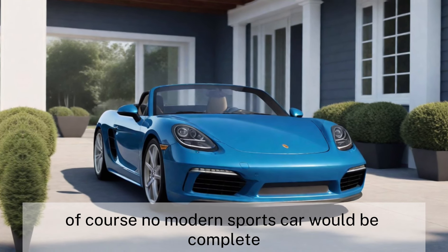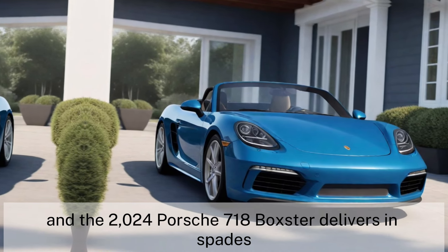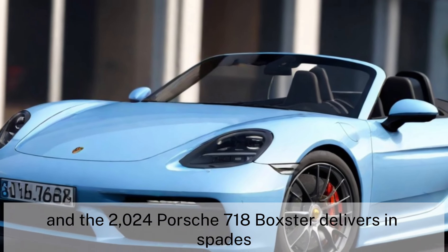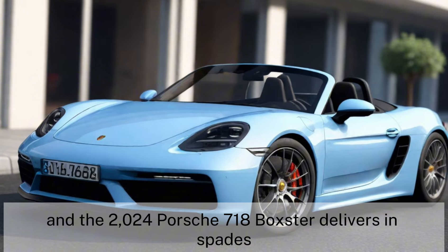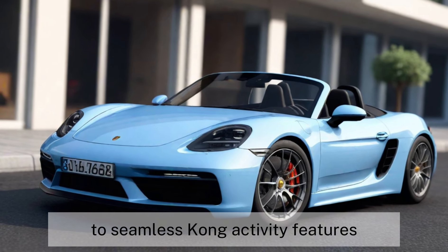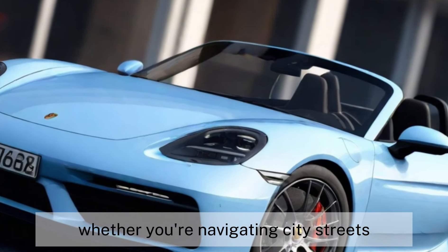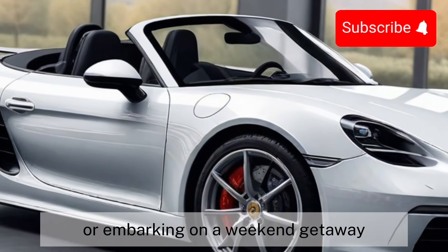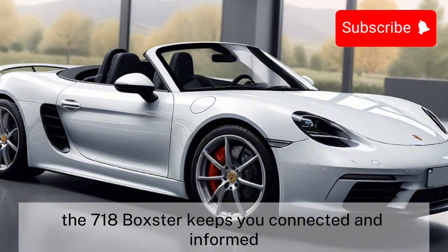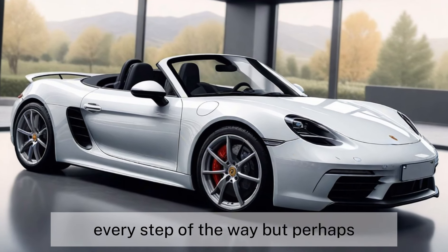Of course, no modern sports car would be complete without advanced technology, and the 2024 Porsche 718 Boxster delivers in spades. From cutting-edge driver assistance systems to seamless connectivity features, this car is as intelligent as it is exhilarating. Whether you're navigating city streets or embarking on a weekend getaway, the 718 Boxster keeps you connected and informed every step of the way.